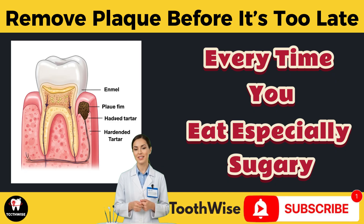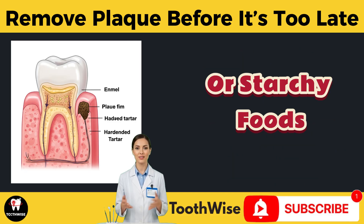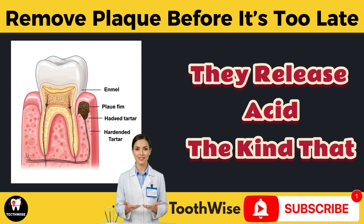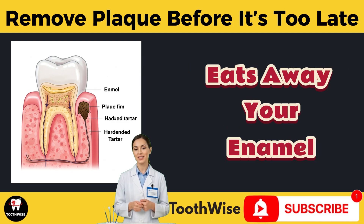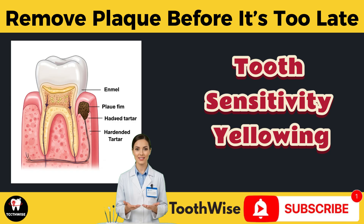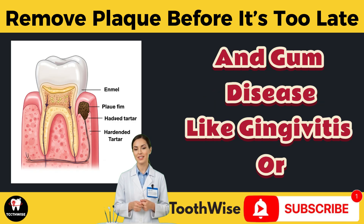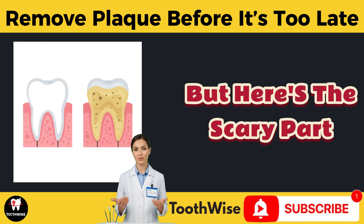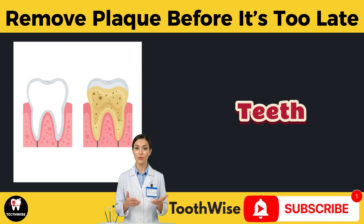Every time you eat, especially sugary or starchy foods, plaque bacteria feed on that sugar and in return they release acid — the kind that eats away your enamel. Over time, this leads to cavities, tooth sensitivity, yellowing, bad breath, and gum disease like gingivitis or periodontitis. But here's the scary part: plaque doesn't just stop at your teeth.